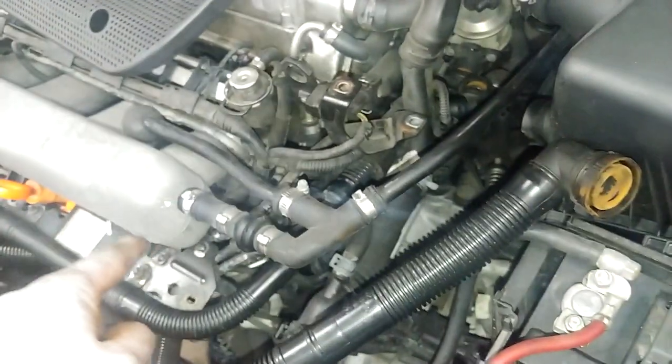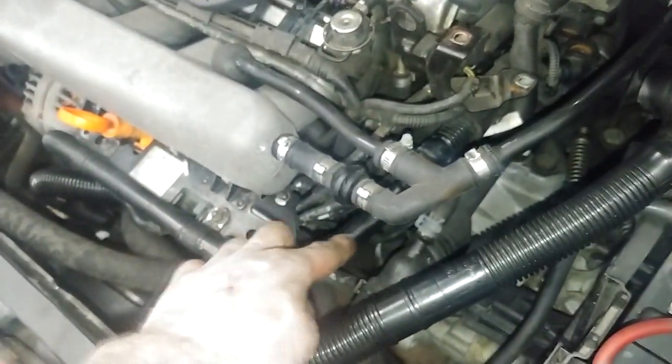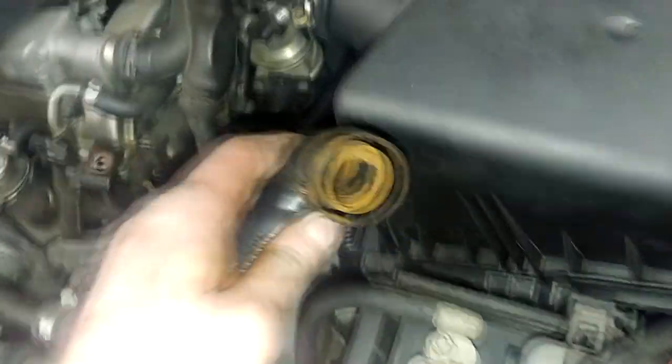What happens is that warm exhaust gets into the secondary air system, and when you shut the engine off it cools and condenses — all the way up to the air filter.